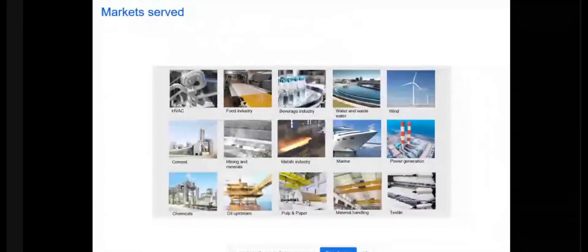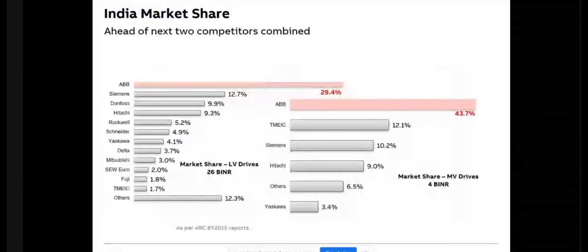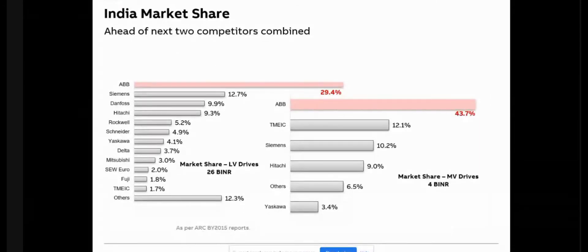You can name any industry and ABB is present in that industry — it could be HVAC, food and beverage, water, wind, steel, mining. If you see the Indian market share, ABB is much ahead of all the competitors. We are the clear market leaders. Combining total VFD sales in India across all industries, ABB is a clear leader both in LV drives as well as in MV drives.